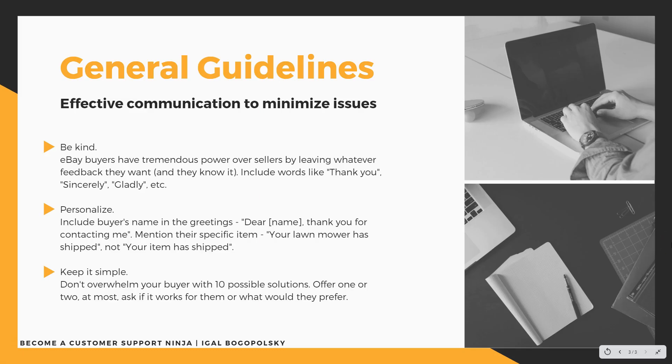Lastly, some general guidelines to be effective and minimize time spent. First: be kind. This is a guideline I also give my virtual assistants who handle customer support. eBay buyers have tremendous power over sellers — they can leave negative, neutral, or positive feedback, while you as a seller can only leave positive feedback. So try to be very courteous; include words like 'thank you,' 'sincerely,' 'gladly.' It really improves the customer experience and makes negative feedback less likely.